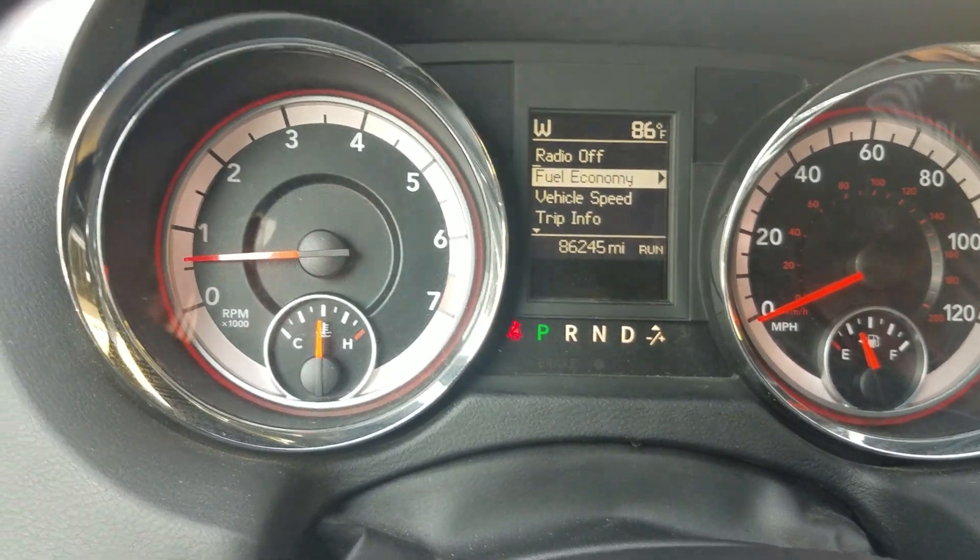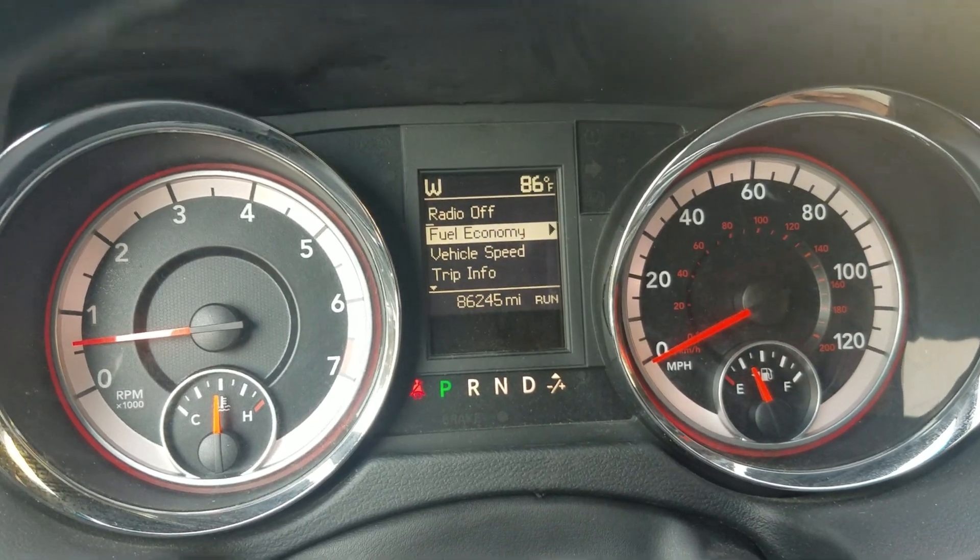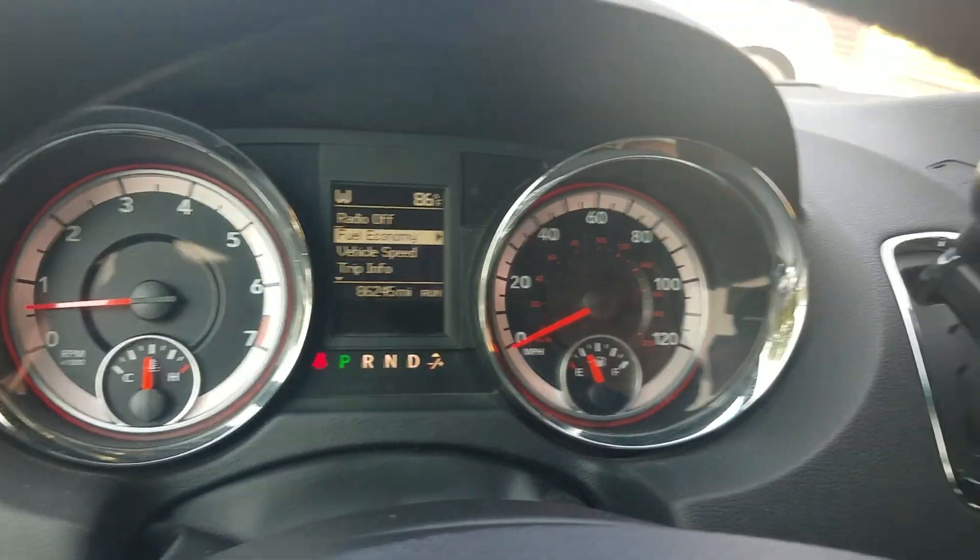Current mileage is 86,245. You can see there's no check engine lights on, no airbag, no dummy lights — exactly what we're looking for.